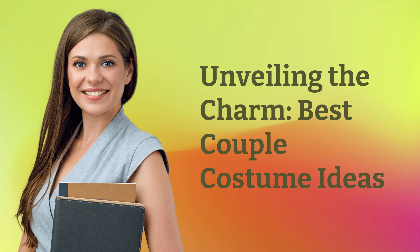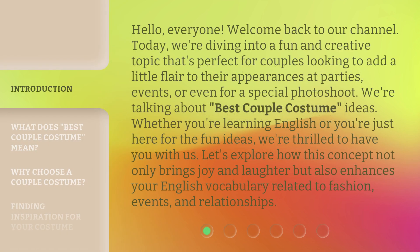Unveiling the charm — best couple costume ideas. Hello, everyone. Welcome back to our channel. Today, we're diving into a fun and creative topic that's perfect for couples looking to add a little flair to their appearances at parties, events, or even for a special photo shoot. We're talking about best couple costume ideas. Whether you're learning English or you're just here for the fun ideas, we're thrilled to have you with us.